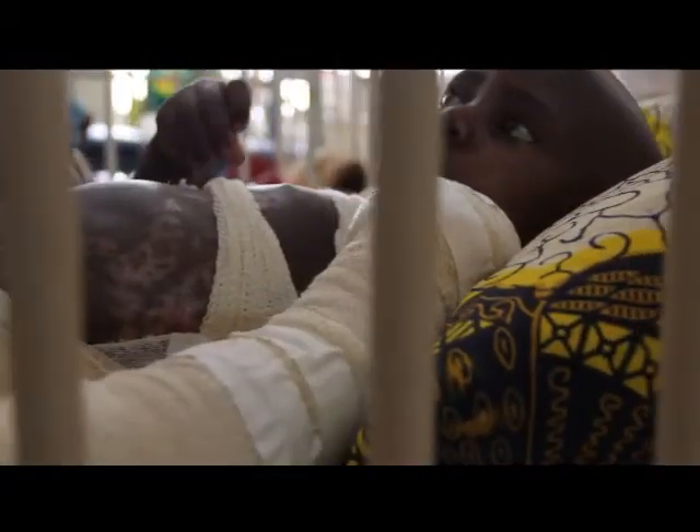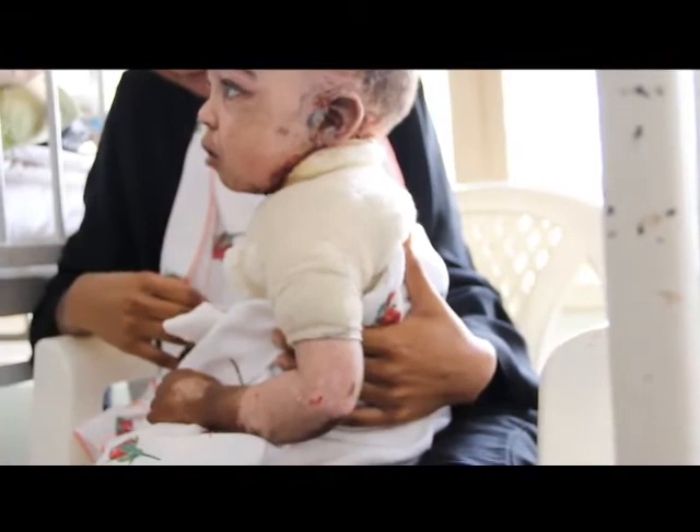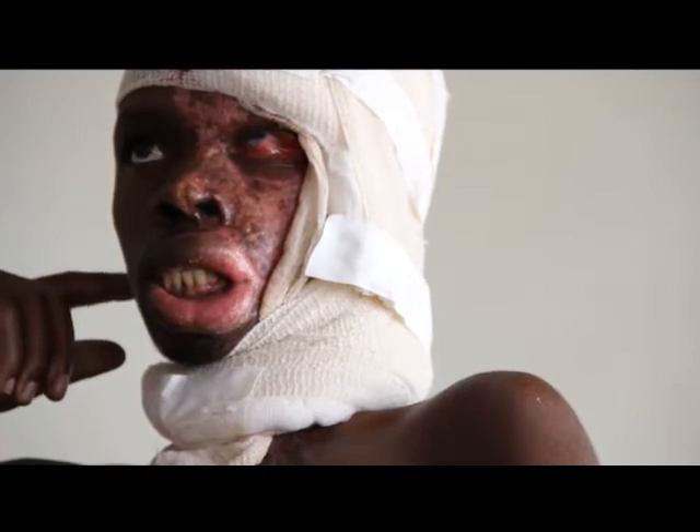When a burn occurs, the skin's normal function is disrupted. You become susceptible to infection and lose the ability to maintain normal fluid balance. Without prompt treatment, even small burns can be devastating. Deformity, disfigurement and social isolation are common. Many do not survive.